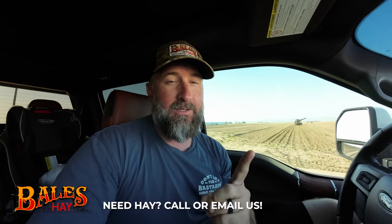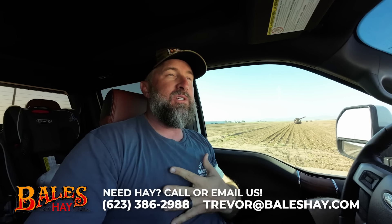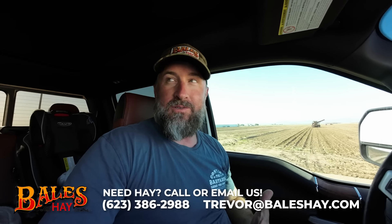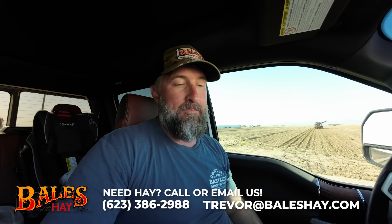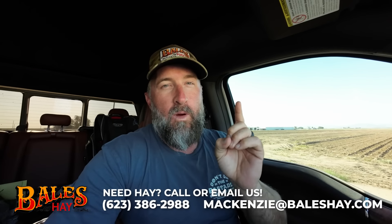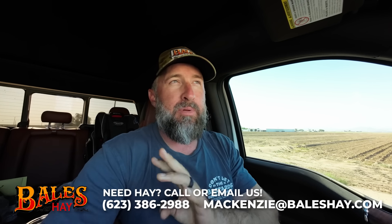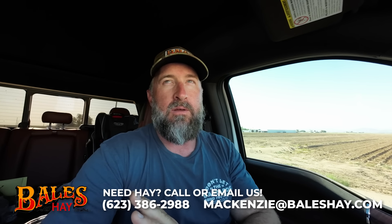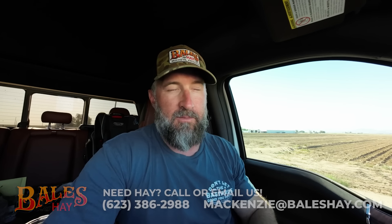Before that, I want to thank our sponsors. First and the biggest is Bale's Hay Sales. If it wasn't for Bale's Hay Sales and my dad and my position on this farm as a manager, I would not be able to make these videos. So thanks dad, thanks Bale's Hay Sales. And if you know anyone that needs hay or feed, whether it's a feed store or just a large horse facility, please share these videos and tell them that we sell hay to anybody — the public, feed stores, businesses, wholesale. We send it all over the U.S. We're always looking for new customers.